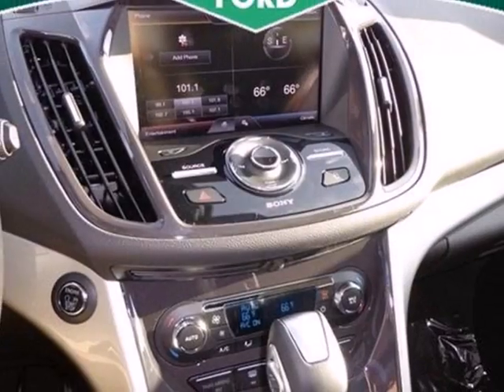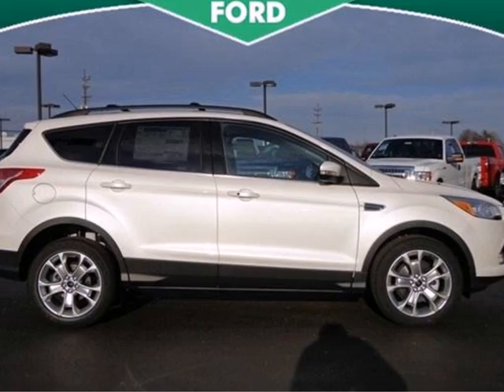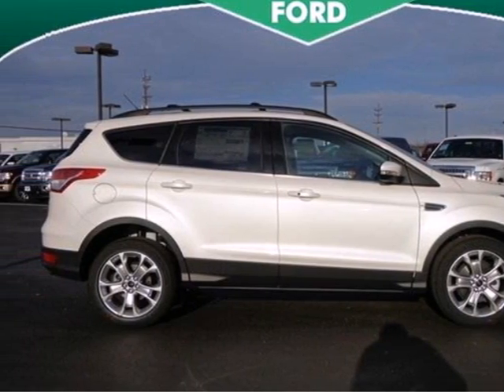There are great entertainment options as well, like a CD player and steering wheel audio controls. For those times where you just want to get away from it all, there's the Ford Escape.